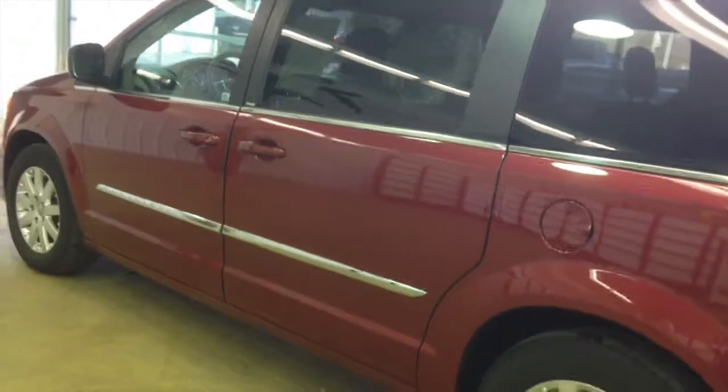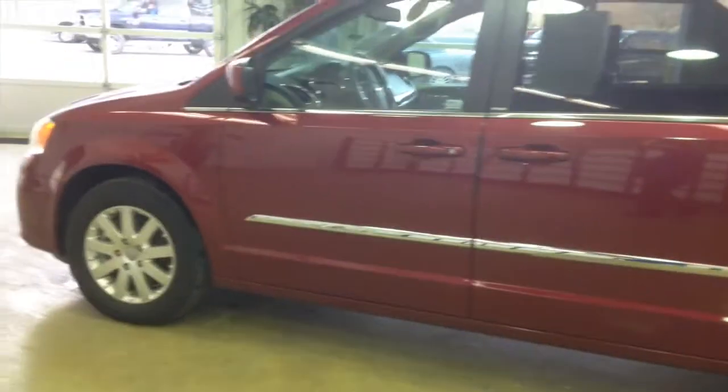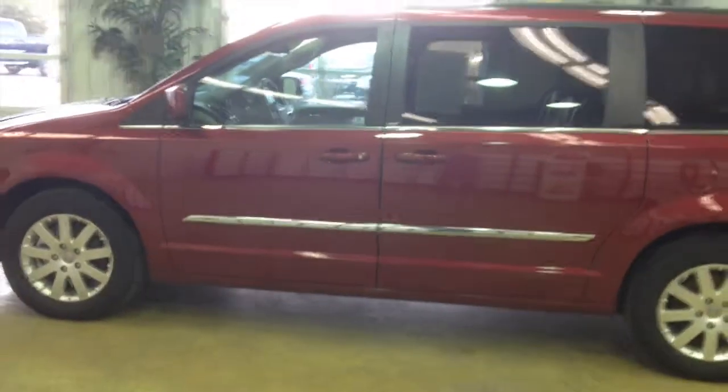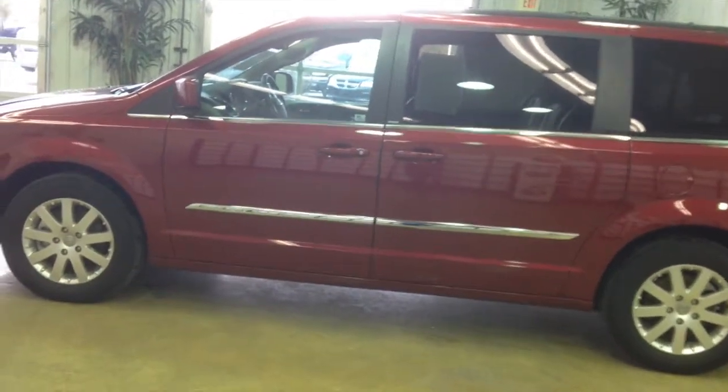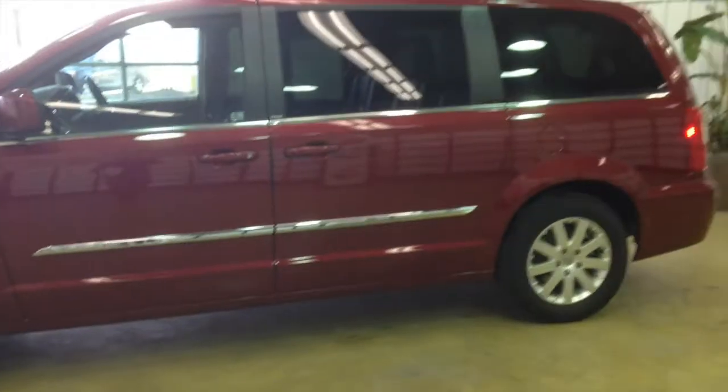It is equipped with a reverse camera. It has a 3.6 liter V6 engine with a 6-speed automatic transmission. EPA estimates are 17 miles per gallon in the city and 25 miles per gallon on the highway.